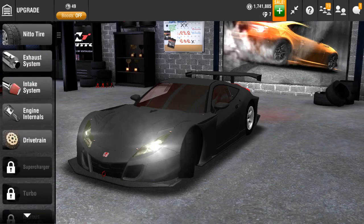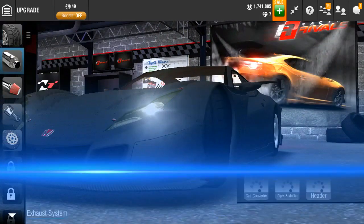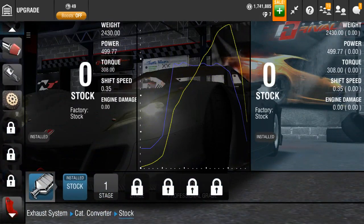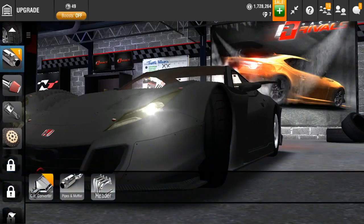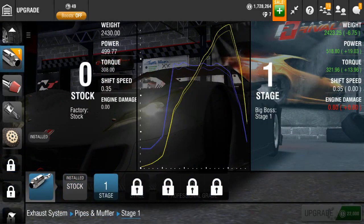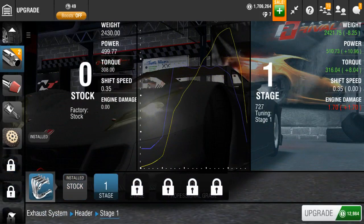Anyway, we're gonna go ahead and upgrade it to Stage 1 in this episode, then see how fast it can run stock. This car does not come with a turbo or supercharger, so we're gonna be running without that for this episode. We're also just about to see how expensive it actually is to upgrade.